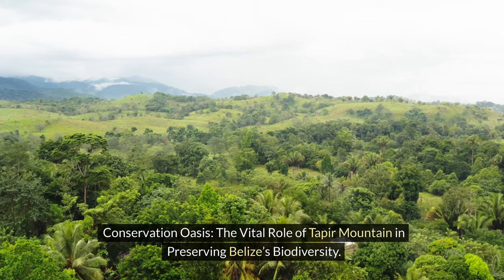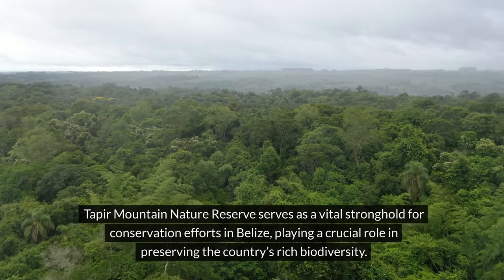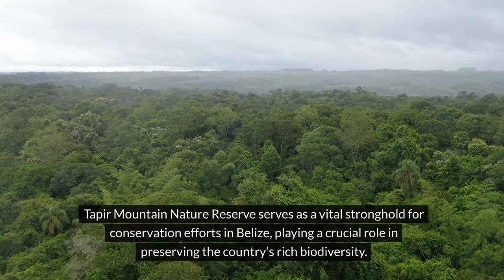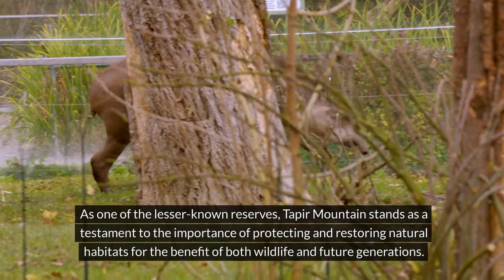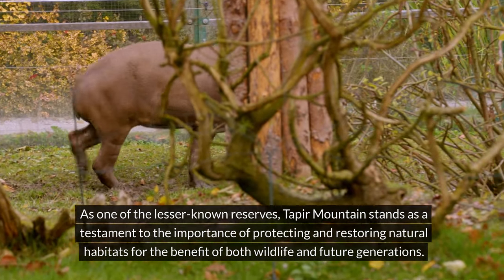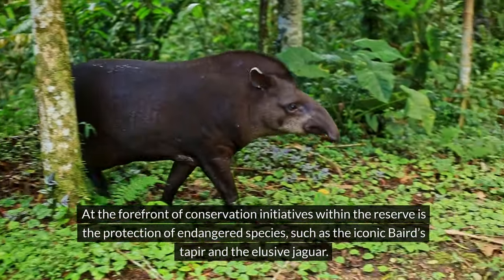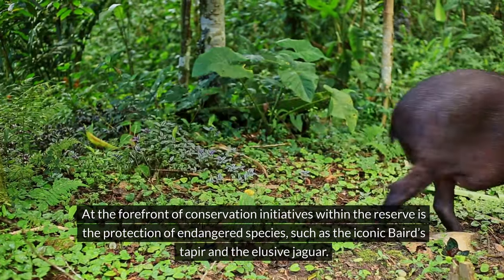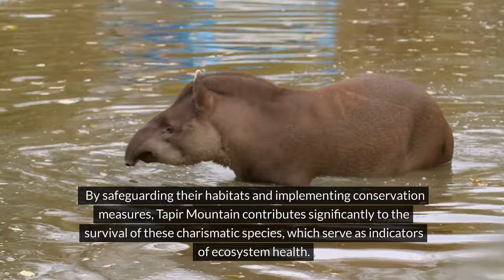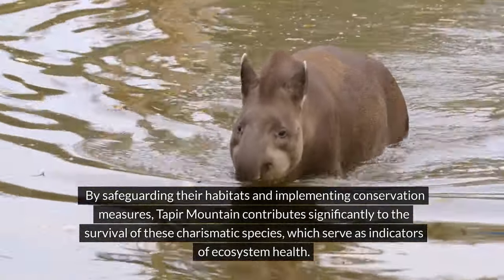Conservation Oasis: the vital role of Taper Mountain in preserving Belize's biodiversity. Taper Mountain Nature Reserve serves as a vital stronghold for conservation efforts in Belize, playing a crucial role in preserving the country's rich biodiversity. As one of the lesser known reserves, Taper Mountain stands as a testament to the importance of protecting and restoring natural habitats for the benefit of both wildlife and future generations. At the forefront of conservation initiatives within the reserve is the protection of endangered species, such as the iconic Baird's Taper and the elusive Jaguar. By safeguarding their habitats and implementing conservation measures, Taper Mountain contributes significantly to the survival of these charismatic species, which serve as indicators of ecosystem health.